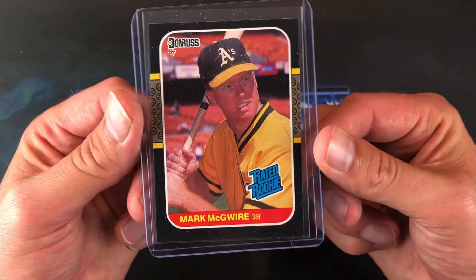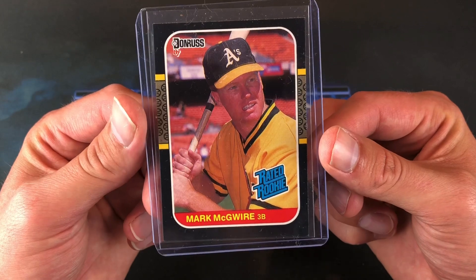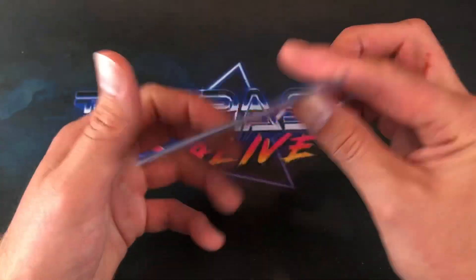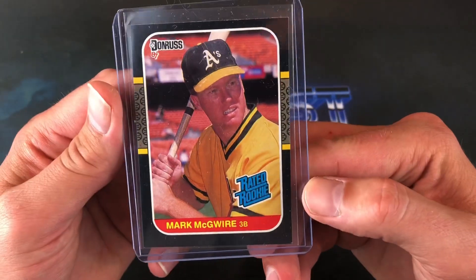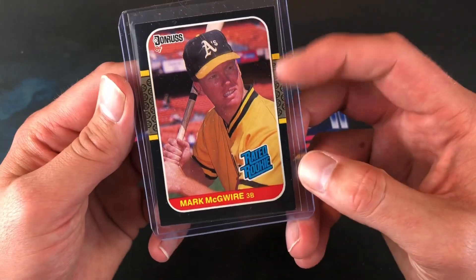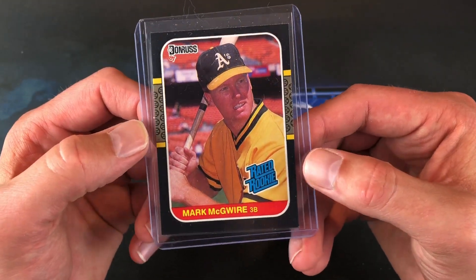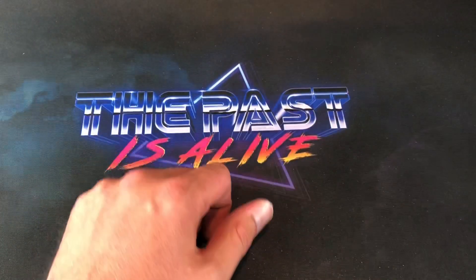And here we have a Mark McGwire — I know most of us know this iconic card, the '87 Donruss. Always loved this one. Very nice first Donruss card. This one's centered up pretty good for the most part too. Those baseballs on the side are always a dead giveaway — a little off from left to right, but love that card.